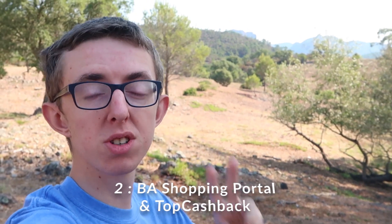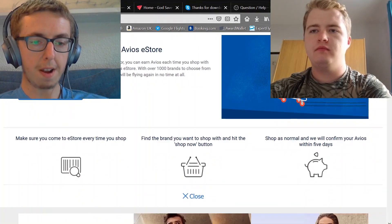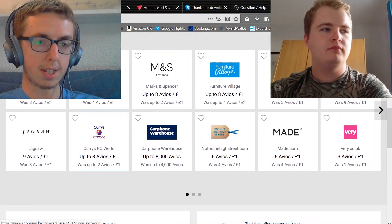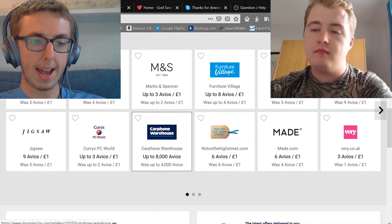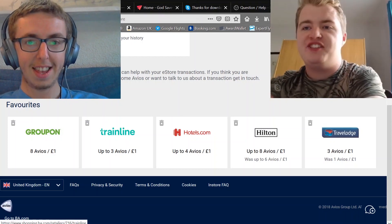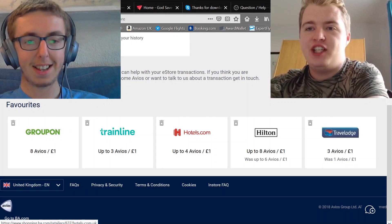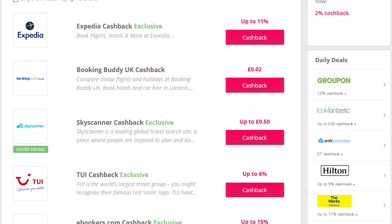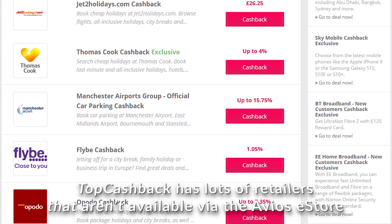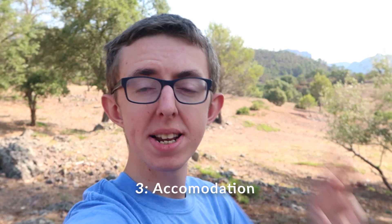Number two is the most underused one — shopping portals and cashback websites, specifically the British Airways eStore and TopCashback.co.uk. You just condition yourself to go through this portal every time you shop online. You've got retailers like Trainline where you can earn three Avios per pound spent on train tickets, and Hotels.com at four Avios per pound spent. TopCashback works similarly — and fun fact, you can actually convert TopCashback earnings into Avios as well.